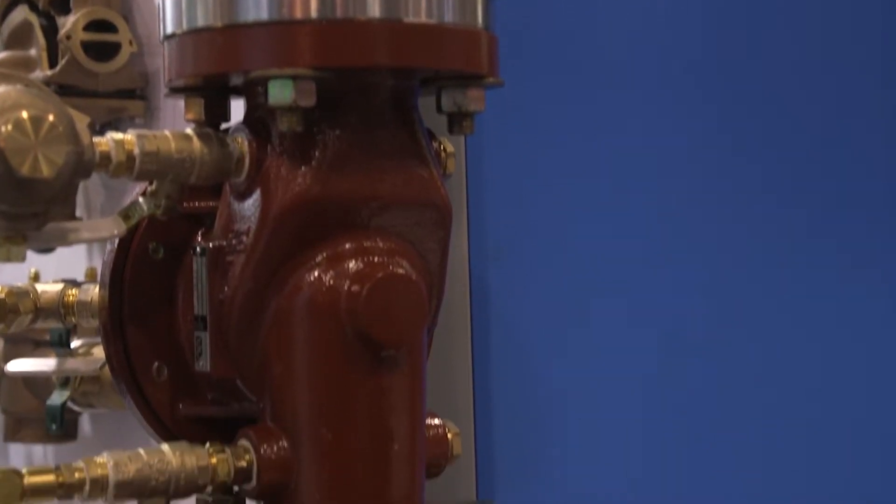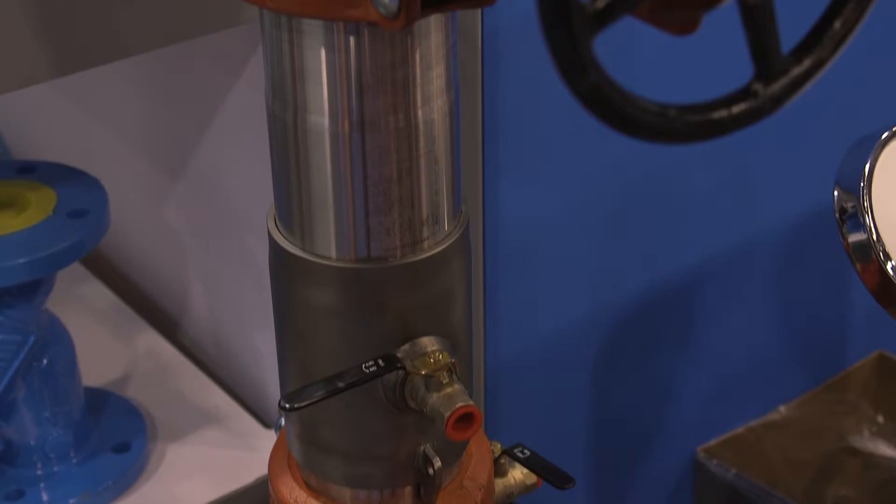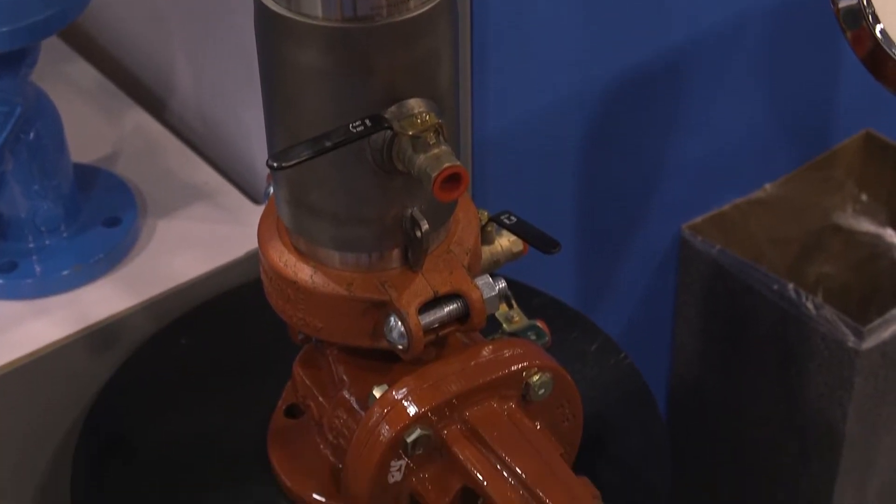Down here we have our backflow preventer — this is a Watts 757 double check. Watts is really the global leader in backflow prevention. This particular valve, not only is it short and light, it has excellent flow characteristics, but it's extremely easy to service. I can take this test cock off and slide back this cover and access the checks without using any special tools. I've been doing it right here in the booth all day.